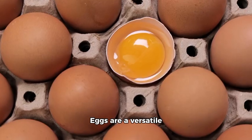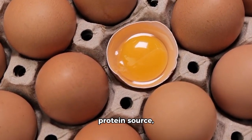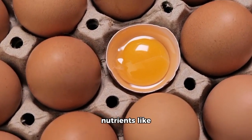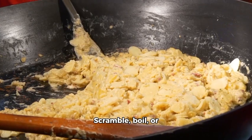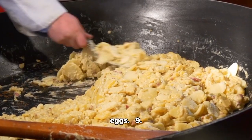8. Eggs — eggs are a versatile protein source, containing essential nutrients like vitamin D, choline, and antioxidants. Scramble, boil, or make an omelette with eggs.